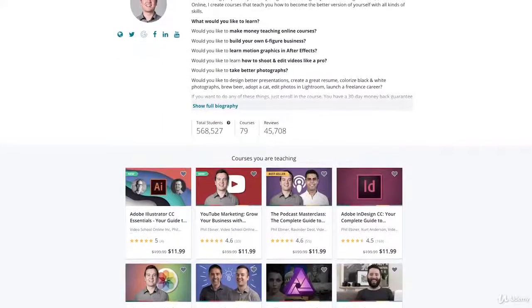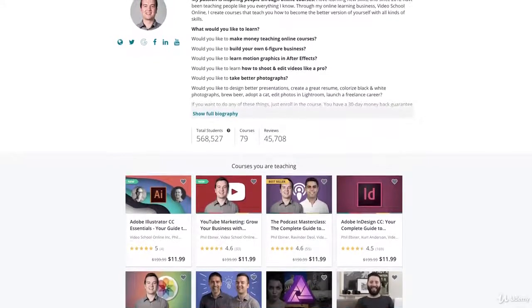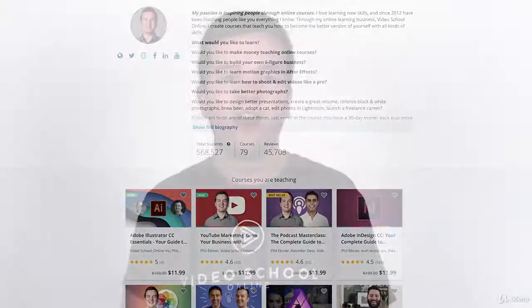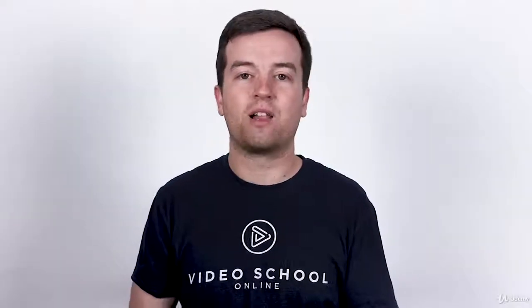Since 2012, Video School Online has been creating top-rated courses taken by over half a million students around the world. I'm excited to partner with Greg Hung for this Final Cut Pro class. He's a professional travel, corporate and event videographer.